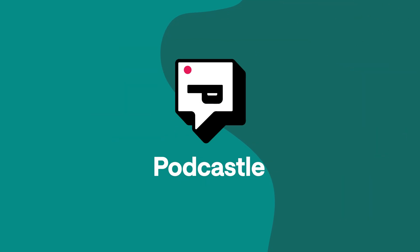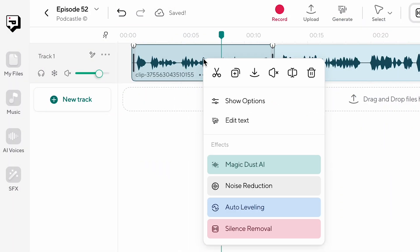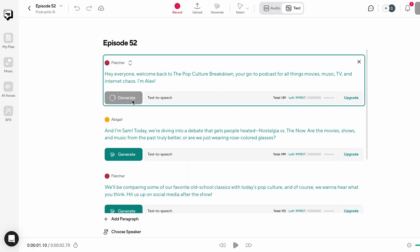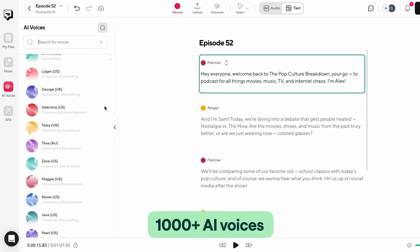And last up, we've got Podcastle, which we said was best for content creators. Podcastle's text-to-speech and AI voices are incredibly easy to use. The whole user interface is designed with beginners in mind, and they recently added over 1,000 AI voices for you to choose from.